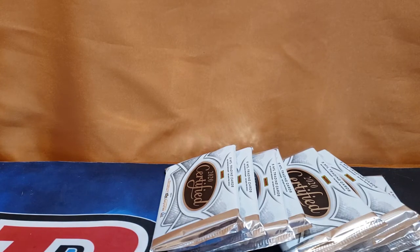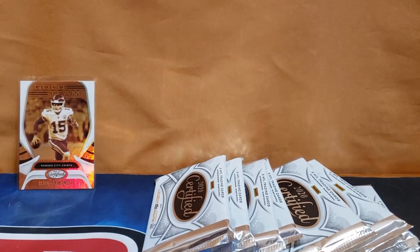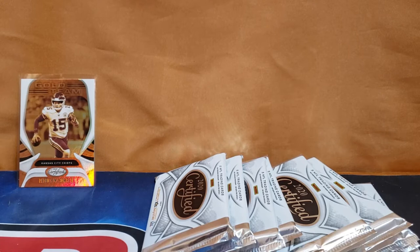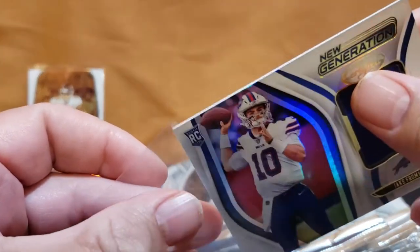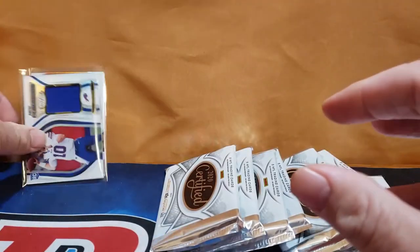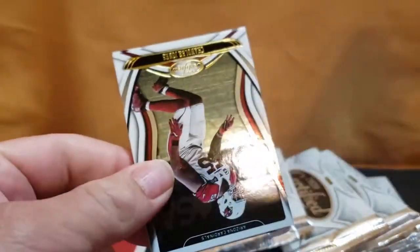We got a From card — I believe, and I could be wrong, but this is the first product with them in their pro jerseys. First set of cards that has them in the pros, but if I'm wrong let me know. Nice! Come on, big money, let's see what we get.